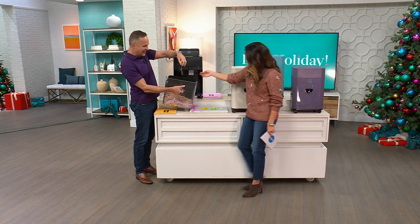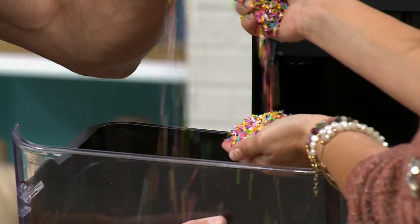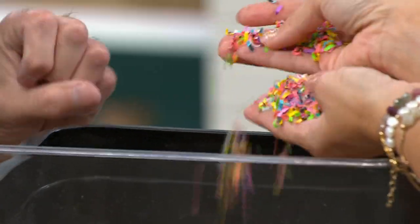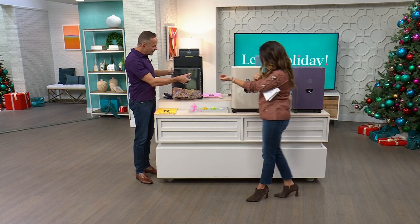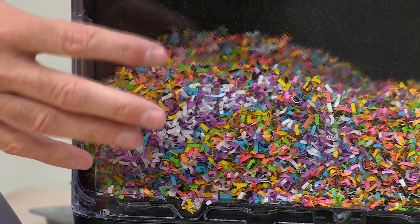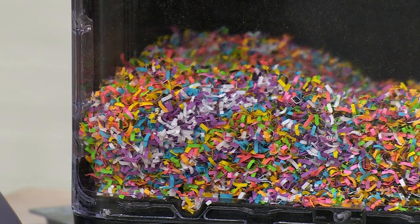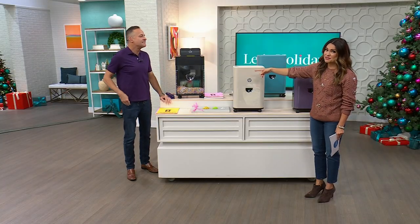With the fine cut shred, it is so tiny nobody's putting that info back together. And when you have smaller shreds, there's less air between each piece so it takes up less room — that means less room in the landfill or when recycled, and you're emptying your shredder much less often.